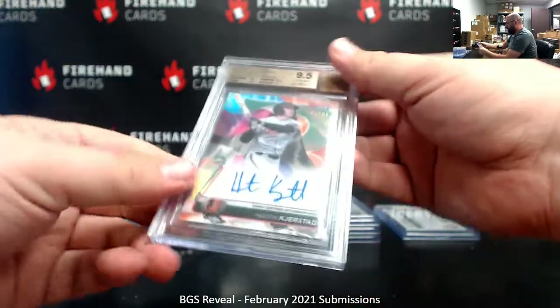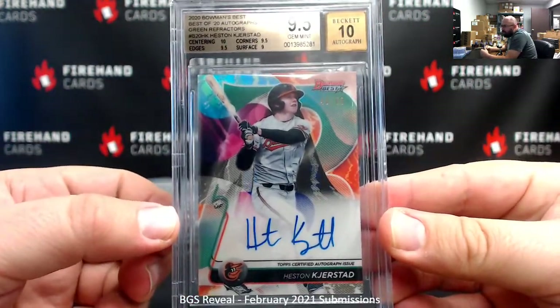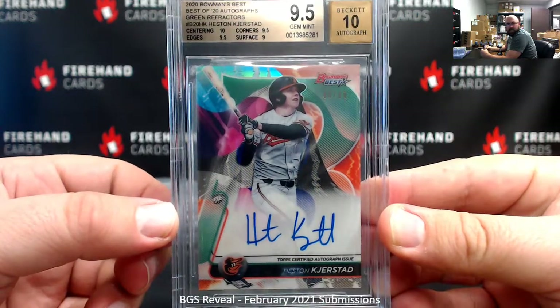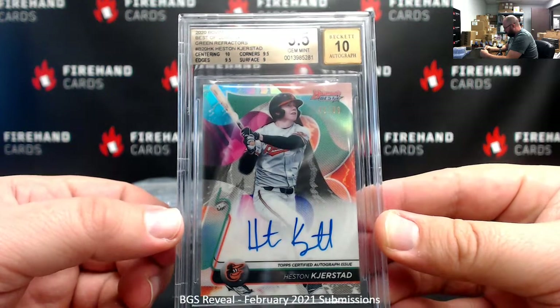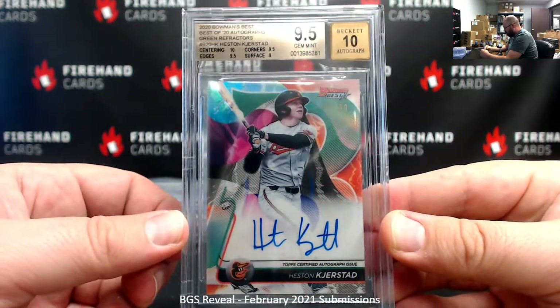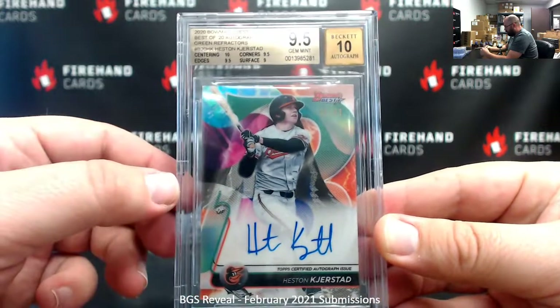Got a 9.5/10 here — a green refractor auto from 2020 Bowman's Best, the Heston Kirstad, which belonged to Blueyaw 420. Most of these cards came straight from our breaks, though a few were submitted separately. It had a 10 auto, 9 for surface.